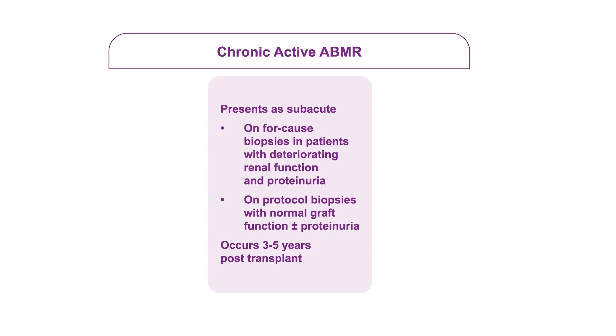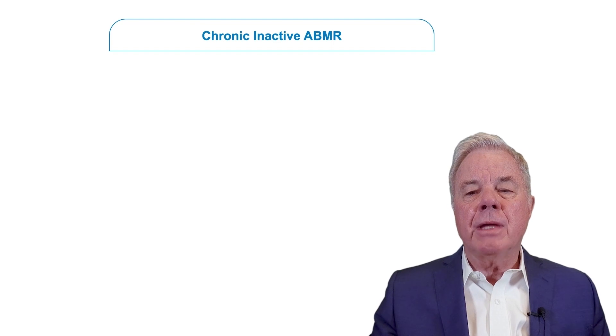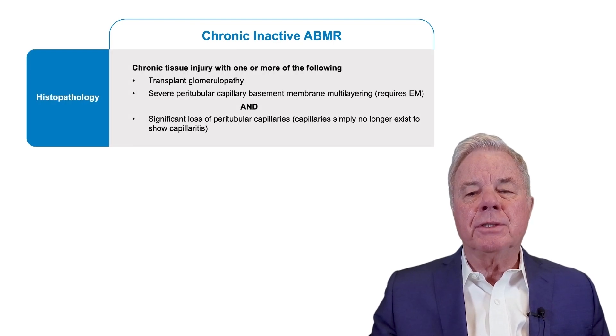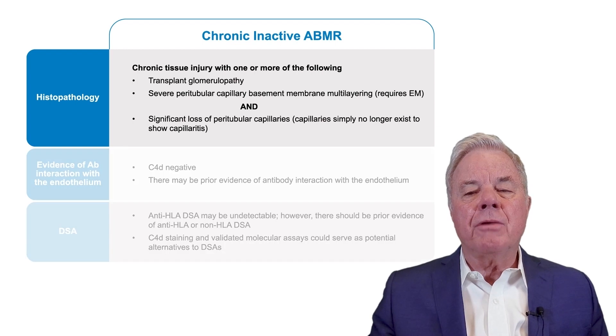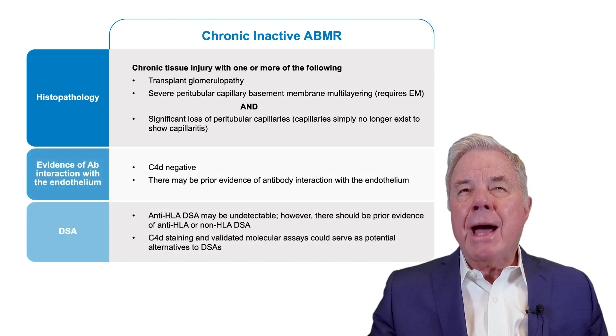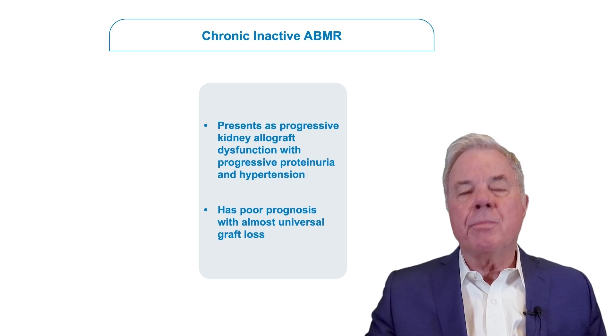Chronic active antibody rejection occurs from three months to five years post-transplant, and is probably one of our most common findings in people who are out post-transplant one year or more who are having problems with their medications. The final form — chronic antibody rejection that is inactive — shows histologic evidence of chronic tissue injury including basement membrane duplication without microvascular inflammation and without C4D deposition. It presents as progressive kidney allograft dysfunction with progressive proteinuria and hypertension, and has a very poor prognosis.